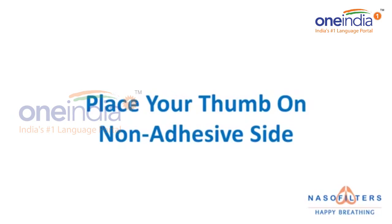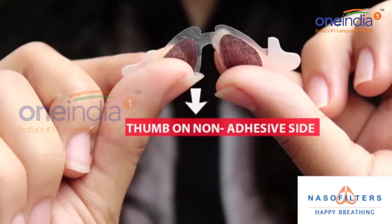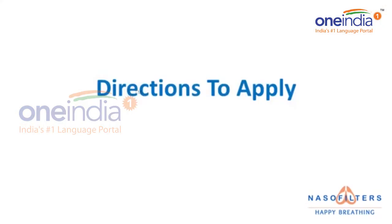Built using nanotechnology to assemble millions of small-sized pores to create a thin flexible membrane, Naso Filter sticks on the nasal orifice. This filter can capture minute particles with high efficiency.